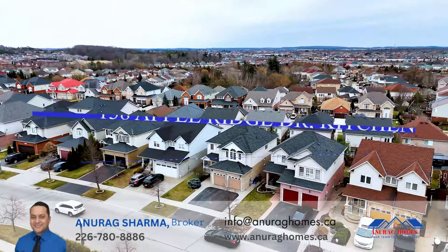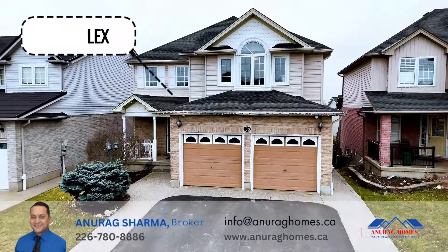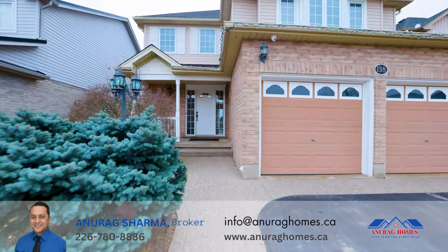This property is a legal duplex, address 138 Apple Edge Drive in the Doon neighborhood of Kitchener. It features a double car garage and a three-car post concrete driveway.